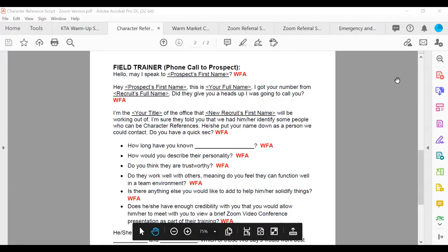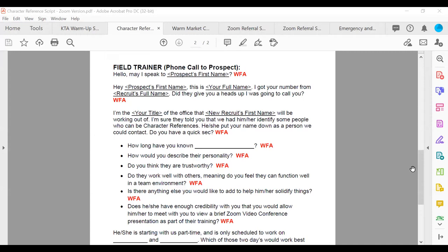What is this character reference appointment? When the new recruit sends the text, they say: 'I need your help. I'm in a management training program to open up my own financial services agency. They asked me to identify people who can be a character reference for me — I'll put your name down as a person they can call. Is it okay if I put your name down?' Then your field trainer calls them up.